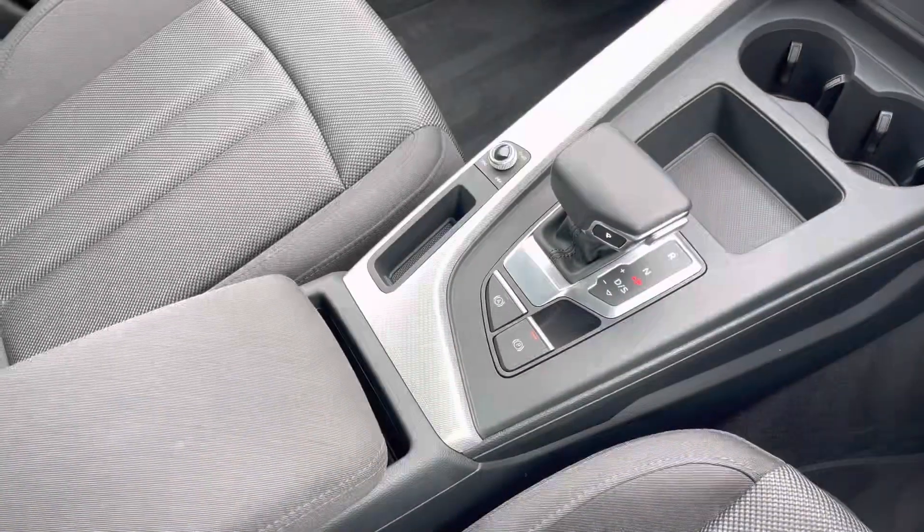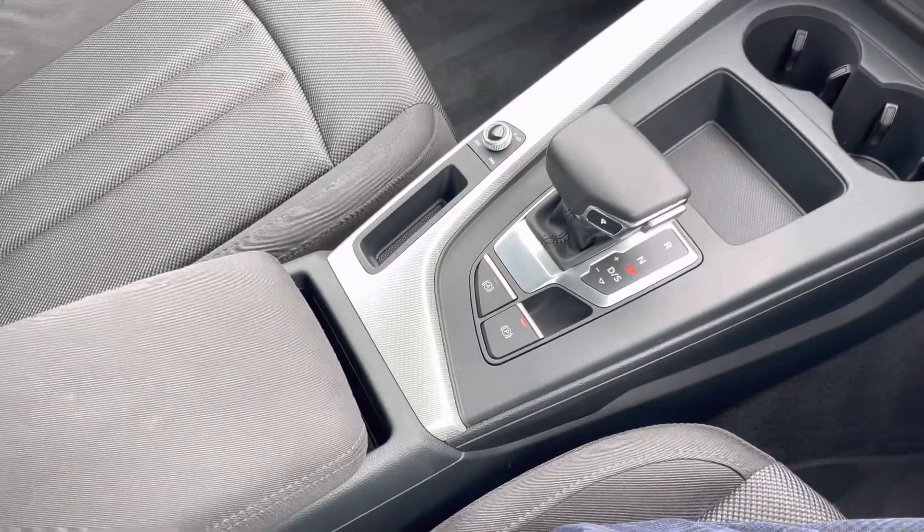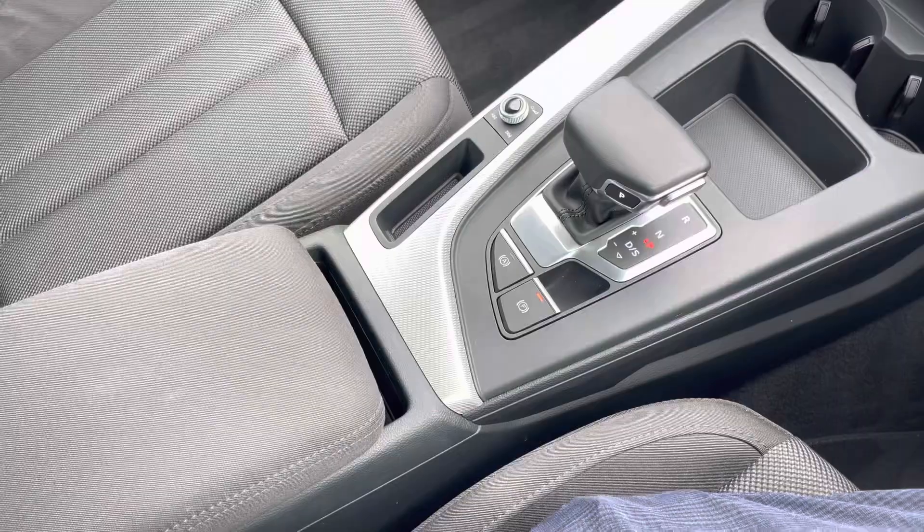And of course, we can't forget your S-Tronic automatic gearbox and electronic parking brake, making driving this A4 Avant as easy as possible. This car comes with one year's warranty and one year's roadside assistance. For more information, please call 01254 868 216 or enquire online.